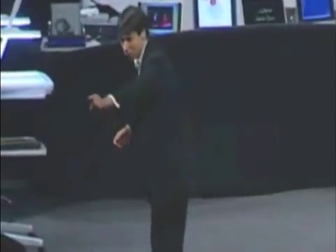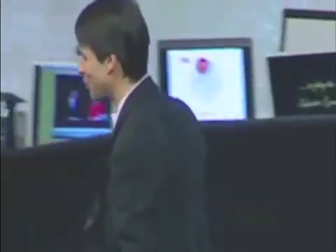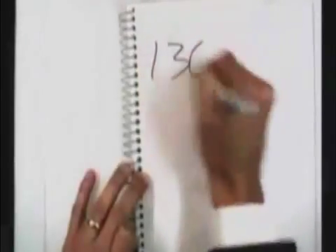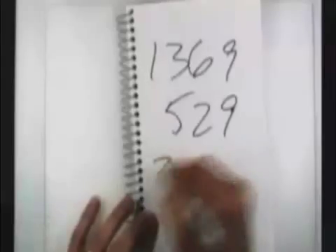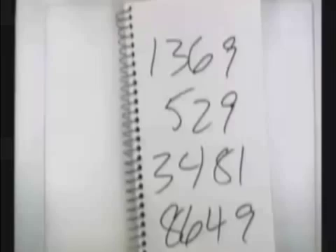I'll give four of you — one, two, three, four — each to yell out a two-digit number, and if you would square the first number, the second, the third, and the fourth, I will try and race you to the answer. 37 squared, okay. 23 squared, okay. 59 squared, okay. And finally, 93 squared. Would you call out your answers, please? 1,369. 529. 3,481. Thank you very much.